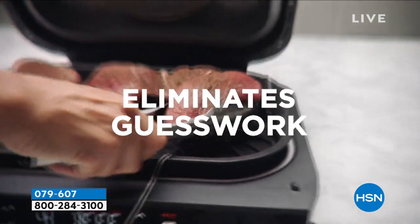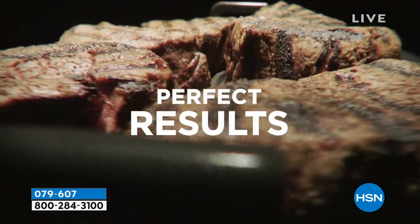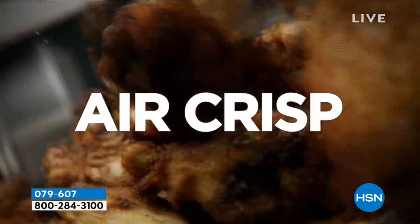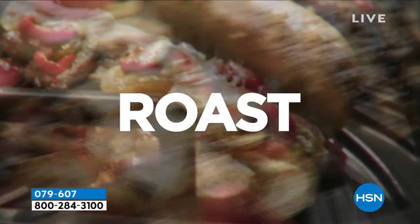It has a smart cooking system. So you can air fry, you can grill, you can bake, you can broil, you can dehydrate, you can roast with this, you can air crisp with this.